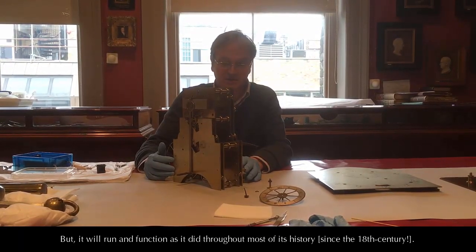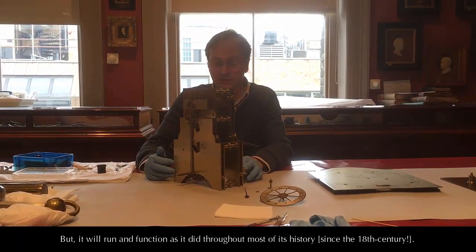It will run and function as it did throughout most of its history.